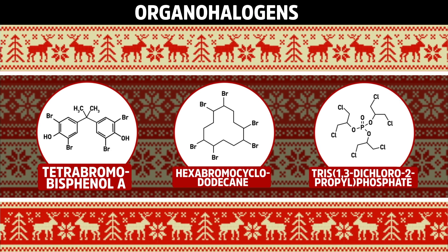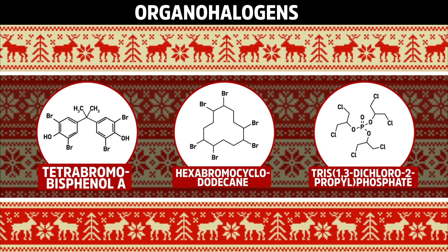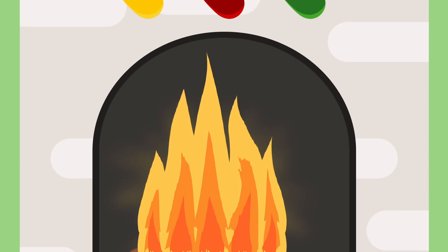Most of these chemicals are organohalogens — carbon-based molecules manufactured to contain at least one type of halogen element, like bromine or chlorine. The retardants are true to their name in the fact that they slow a fire down rather than stopping it, giving you precious minutes to escape a burning building or for the big man to strip off that jolly death trap.